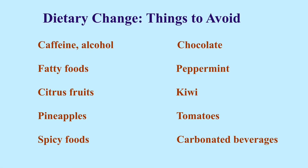People with LPR should avoid caffeine, alcohol, chocolates, fatty foods, and peppermint, all of which can weaken the lower esophageal sphincter. Avoid acidic foods — citrus fruits such as oranges, lemons, limes, grapefruits, tangerines, etc.